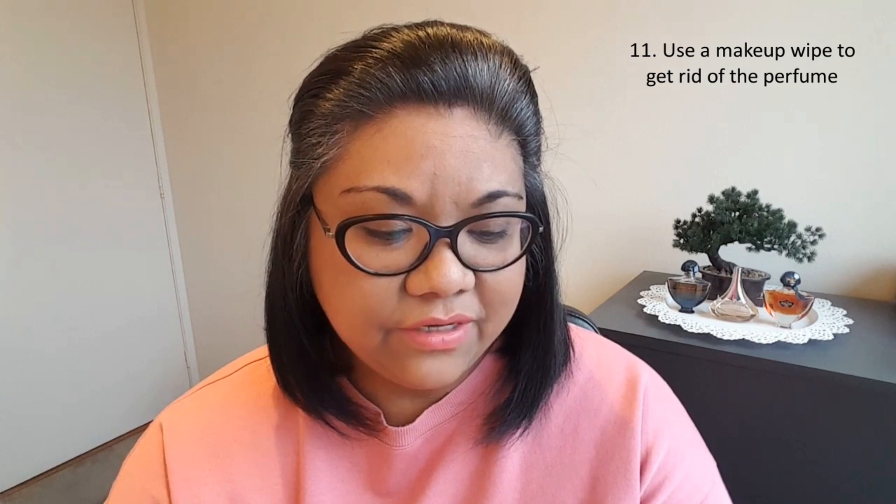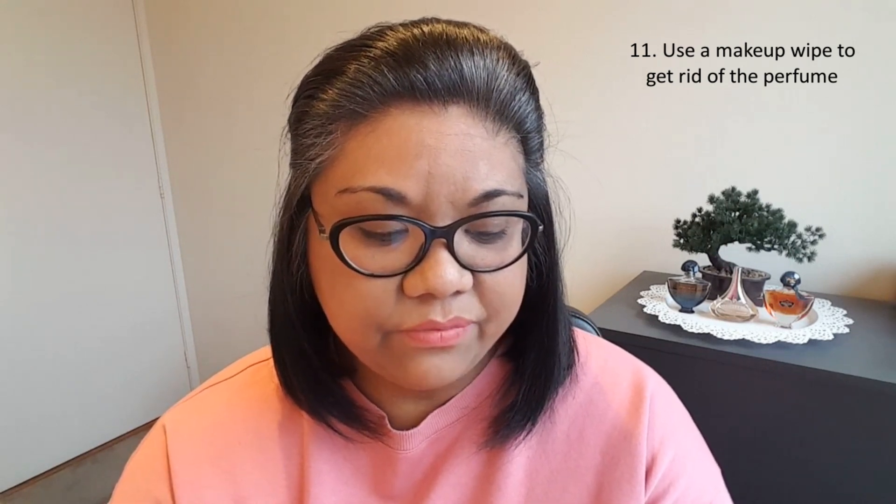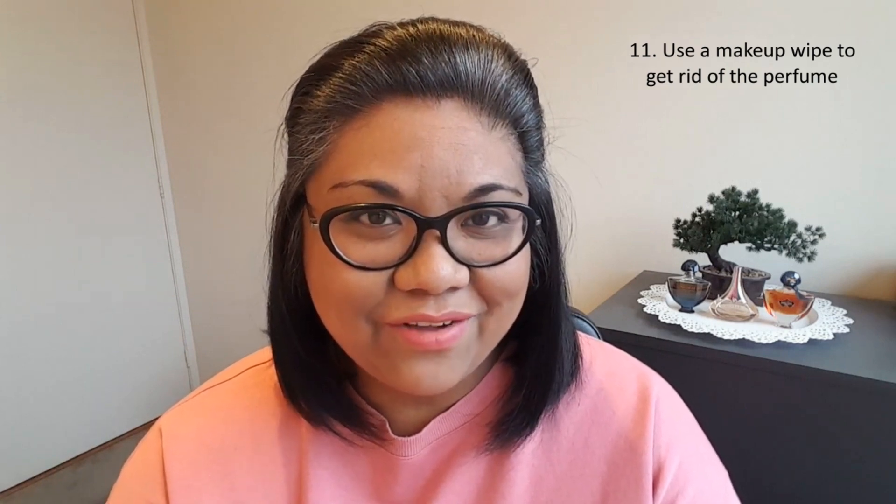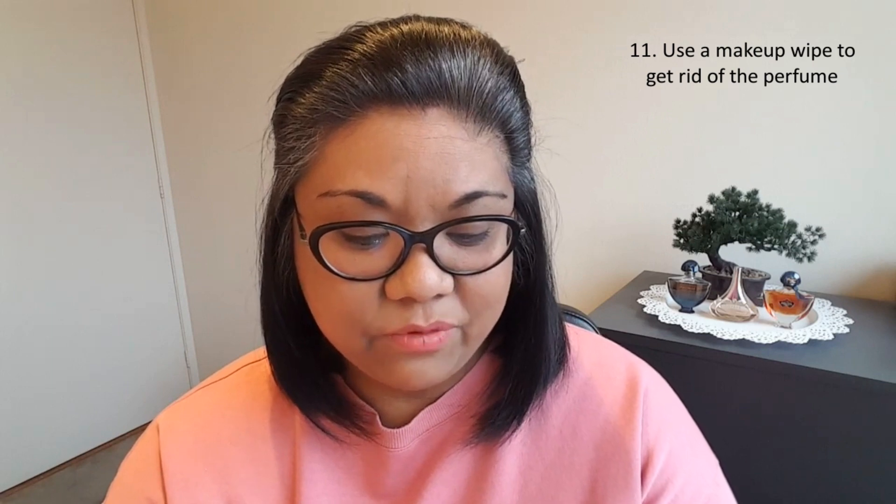Number eleven: if you have sprayed the wrong fragrance or don't like the scent you are sampling, use a makeup wipe to get rid of the perfume. I haven't actually tried this before. When I've come across a fragrance I needed to get off me immediately, I usually just use soap and water or take a shower. So if you guys have tried using a makeup wipe for that, I would love to hear if it actually works.